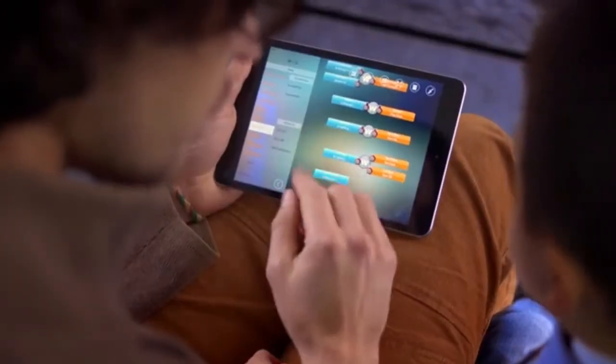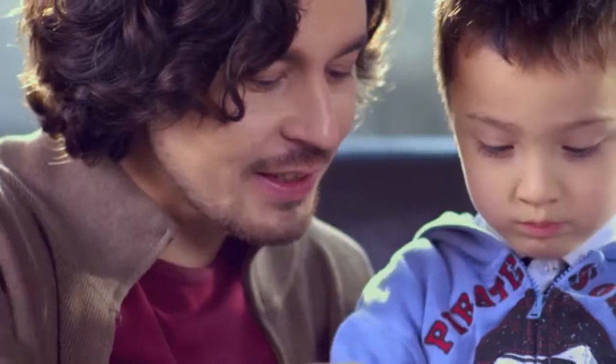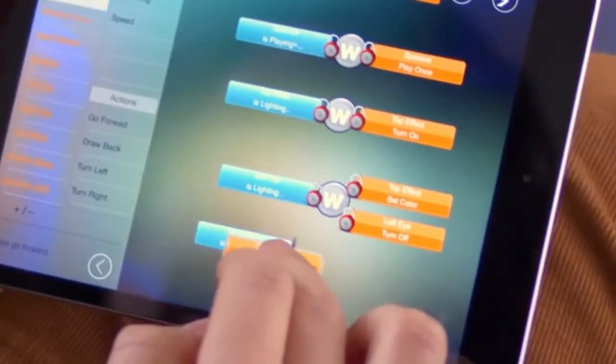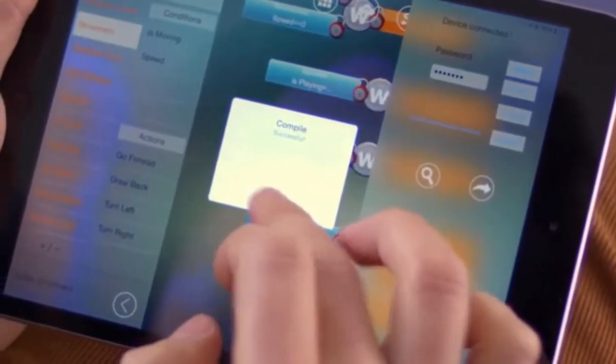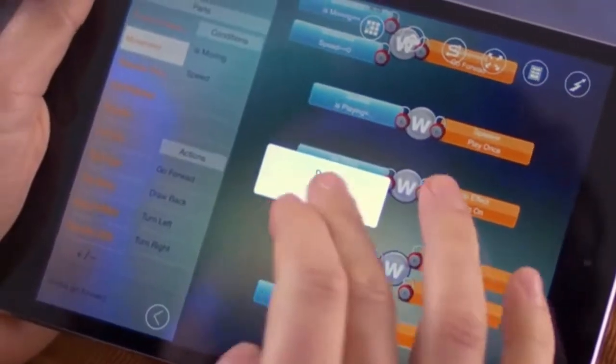Vortex's app allows kids to learn to program their robots in a fun, simple, and educational environment. By abstracting complicated actions and visualizing the process, the app teaches the basics of programming without any coding or advanced skill. Learning by doing has never been easier. Just drag, drop, and hit Upload. That's simple.